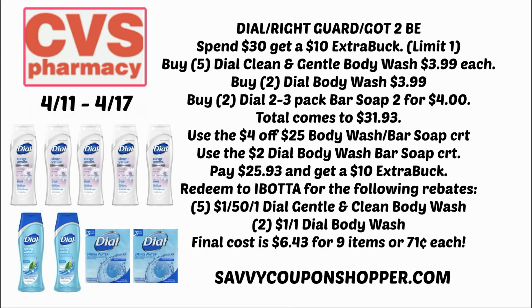For spending that $30, you're going to get a $10 ExtraBuck. Here's the good part: we have Ibotta rebates on Dial body wash — $1.50 rebates on the Dial Gentle and Clean body wash, limit of five. Redeem for five of those and two of the $1 off one Dial body wash rebates in Ibotta. Final cost is $6.43 for all nine items, or only 71 cents each. That's an awesome Dial deal.